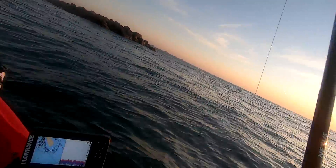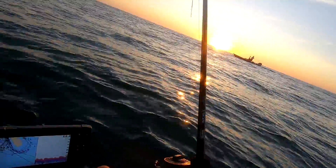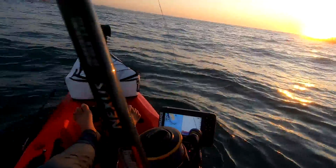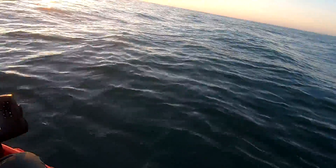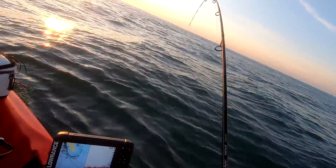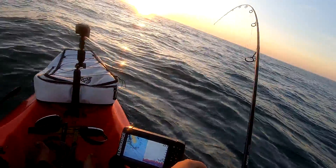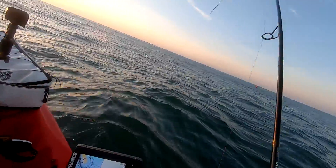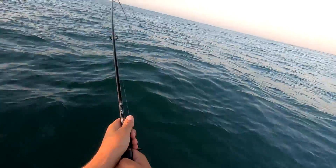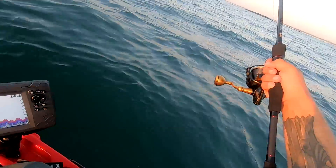Got him! Got him. Good fish. Please don't be a shark — I don't think so. He was sitting on those rocks, so I'm going redfish most likely.